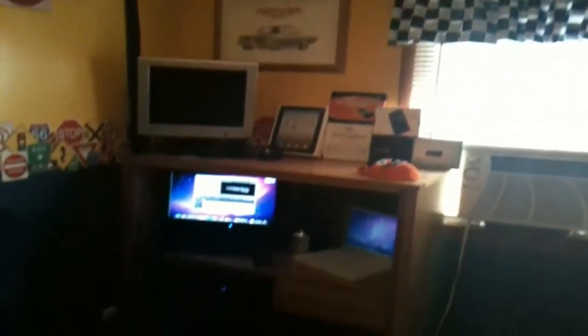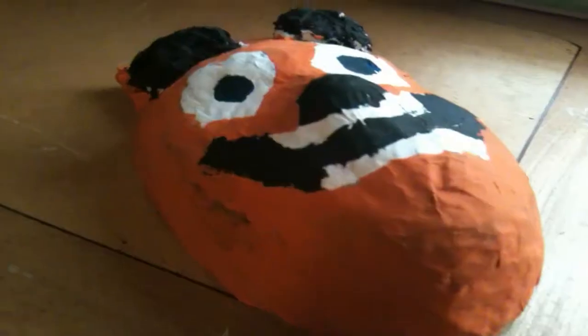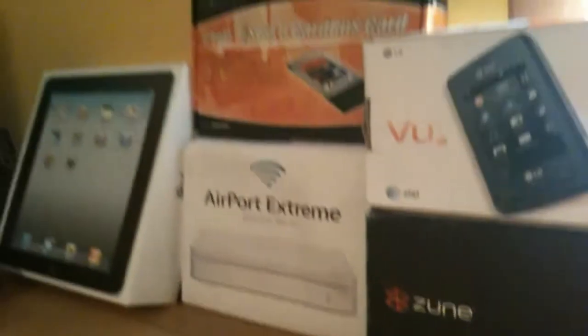Hey guys, welcome to Desk Tour June 2011. First thing on my desk is a little mask, and I have some boxes of things I got over the past month.